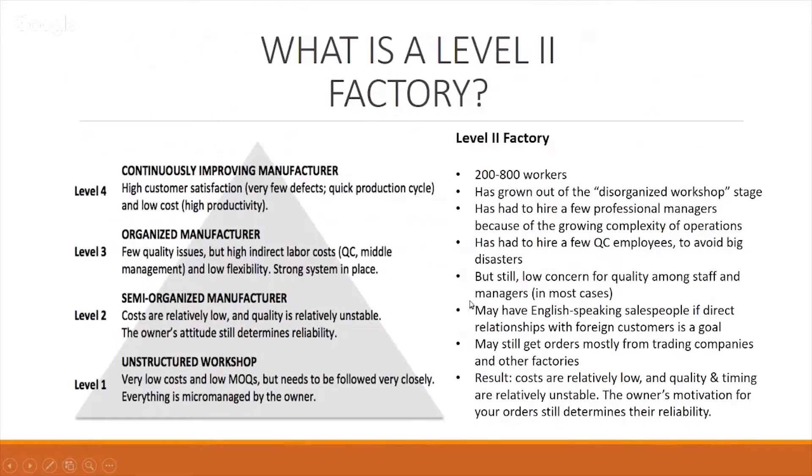Once they get to a certain size, they will have to bring in a few professionals, like a QC manager, to look after quality as it comes through. But there is still low concern for quality among staff and managers in most cases at this size of organization. You will inevitably have an English-speaking salesperson if dealing directly with them — most suppliers will have at least one or two English-speaking people, though these will normally be salespeople rather than technical people. Level two factories may still get orders mostly from trading companies, and a trading company is perfectly okay to work with because they can negotiate with and manage these smaller factories.